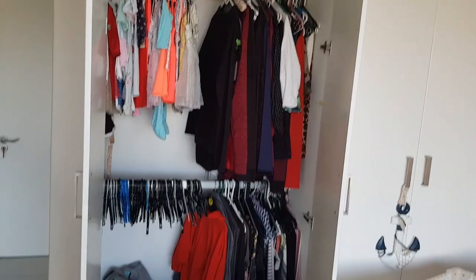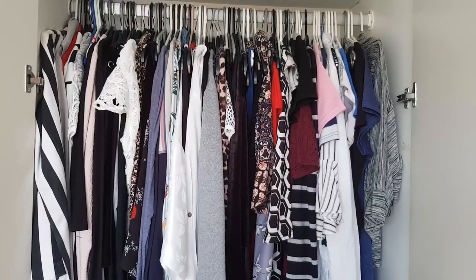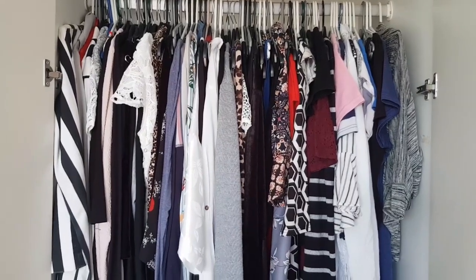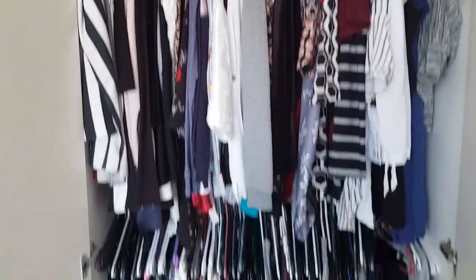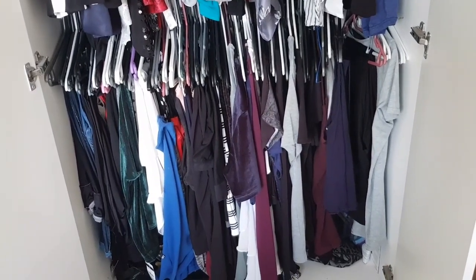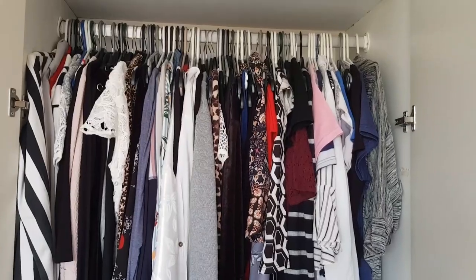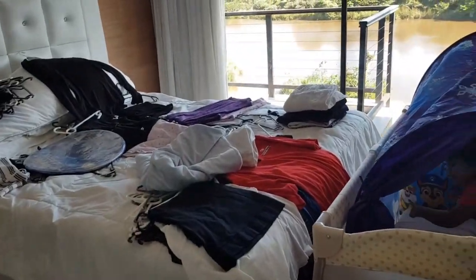I've done one cupboard, now I need to go to the other one. This cupboard has all my sleepwear, tracksuits, and jackets, and towards the bottom it's all my pants, skirts, and tights. So let's start with this cupboard.